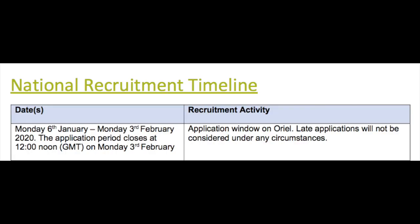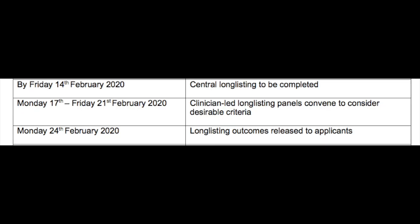You can apply for the FY2 standalone training program once a year. For our year, that was between January 6th to February 3rd, 2020 — that's when applications were open and you were able to submit your application during that time period. After the submission, a committee sits down and discusses whether you should be longlisted if you meet the minimum criteria. The longlisting emails were released to applicants on the 24th of February 2020.